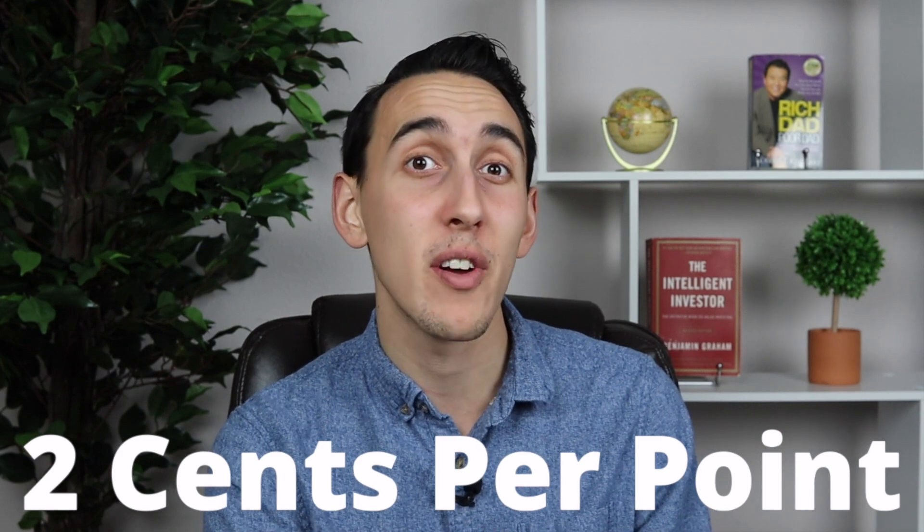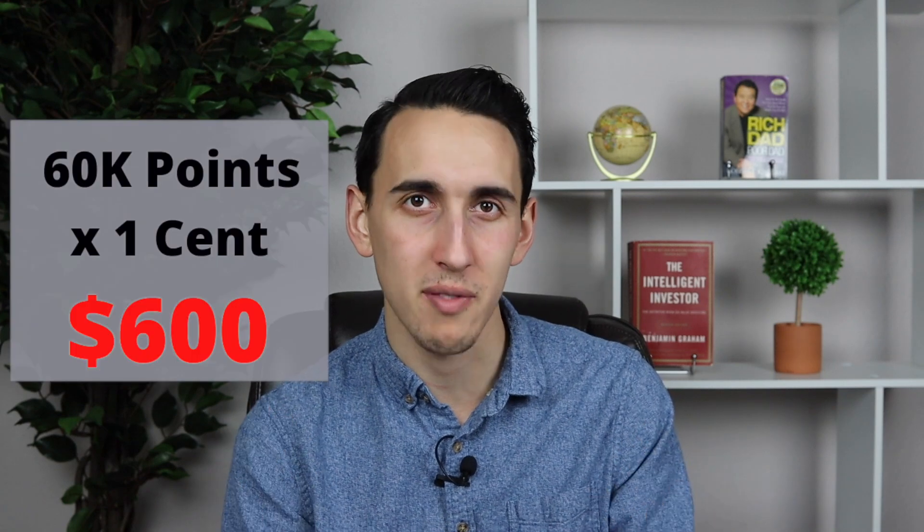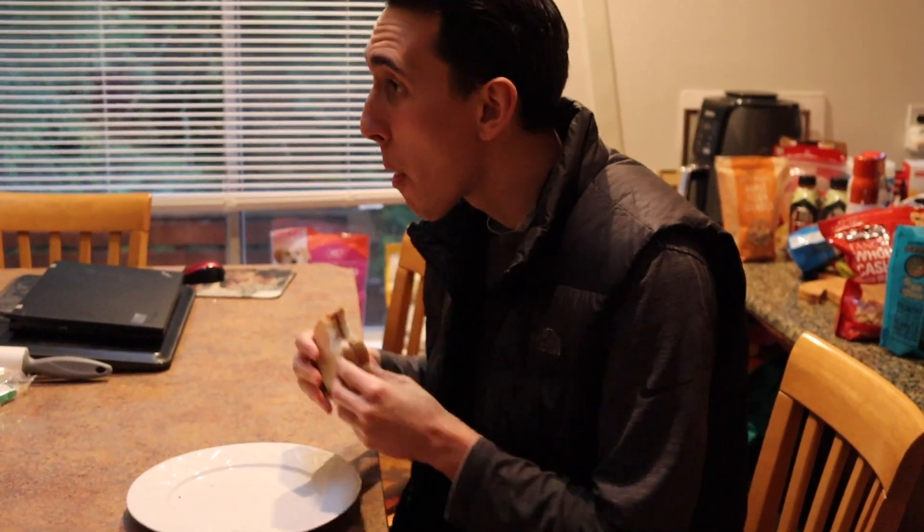The welcome bonus on the Chase Sapphire Preferred is 60,000 points, worth $600 in value if you don't have the Sapphire Preferred. But here's where the bread comes into play — the Chase Sapphire Preferred gives you 25% more value for any points redeemed through the Chase Travel Portal, meaning those same 60,000 points give you $750 in value. Furthermore, the Sapphire Preferred lets you transfer Chase points to Chase's travel partners, which should allow you to get at least two cents per point in redemption value, meaning those 60,000 points give you $1,200 in value — double what you'd get without the card.